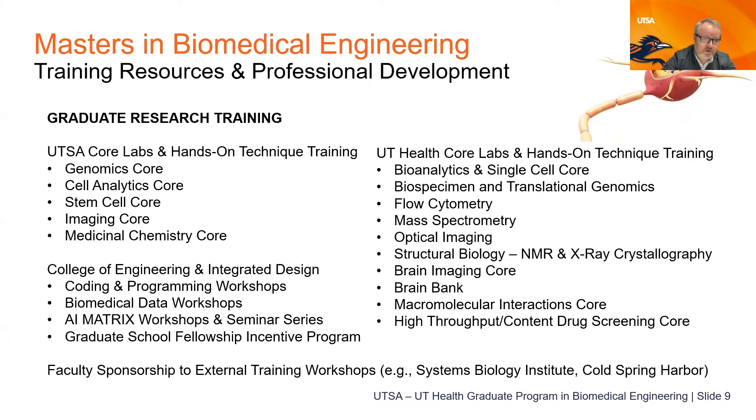Graduate research training includes hands-on access to core labs with state-of-the-art genomics techniques, cell analytics, single cell analysis, advanced imaging tools, and medicinal chemistry. The College of Engineering and Integrated Design provides opportunities for coding and programming, data workshops, and the AI Matrix Workshops seminar series. We also support students in finding fellowship opportunities and writing grant proposals. When you graduate, you have both the research experience and the technical skills to enhance your career prospects.